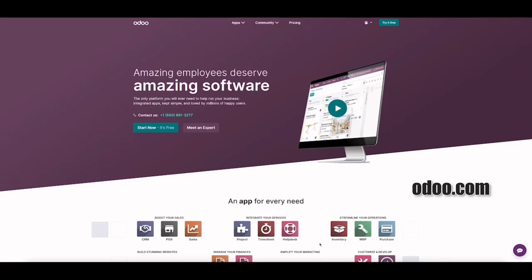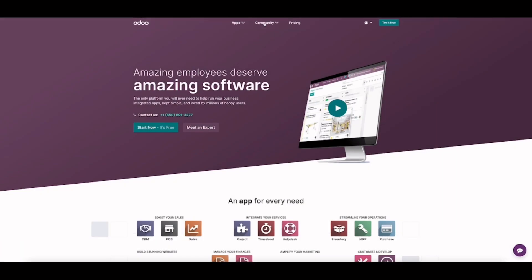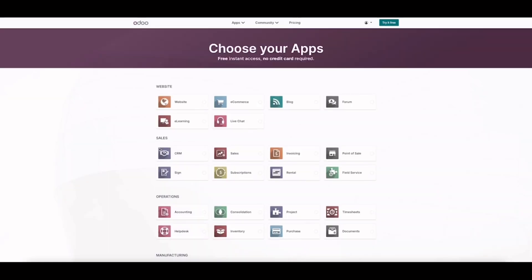Now let's go to Odoo's website. I have Odoo's homepage here and you can see everything is very straightforward. From the drop-down list on the top you can access all these apps from Odoo — it's like a holistic view of your business. Right next to the apps there is a community section you can explore. Now let's click the green button here that says 'Start Now.'